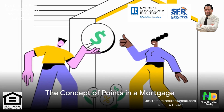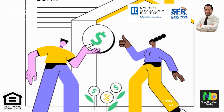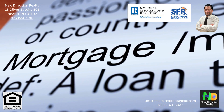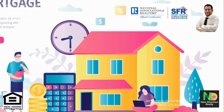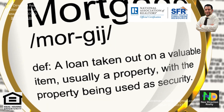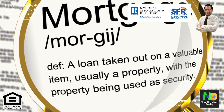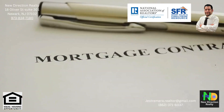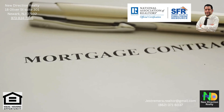Ever wondered how points in a mortgage can work in your favor? Points are essentially upfront fees that you, the borrower, pay to your lender. Why would you do that? Well, it's to snag a lower interest rate on your loan. Each point you buy is typically equal to 1% of the total loan amount. It's like a trade-off — you pay a bit more at the start, but you save on interest over the life of the loan.